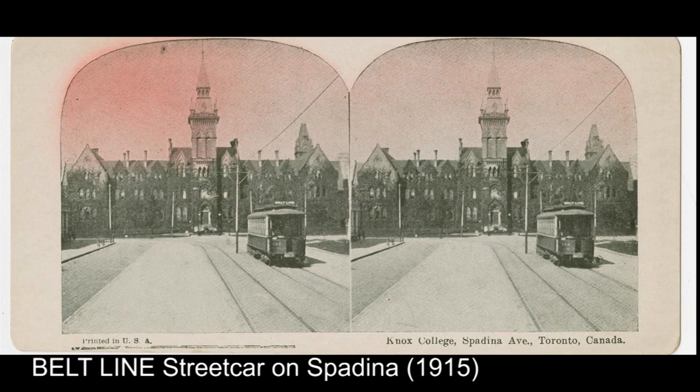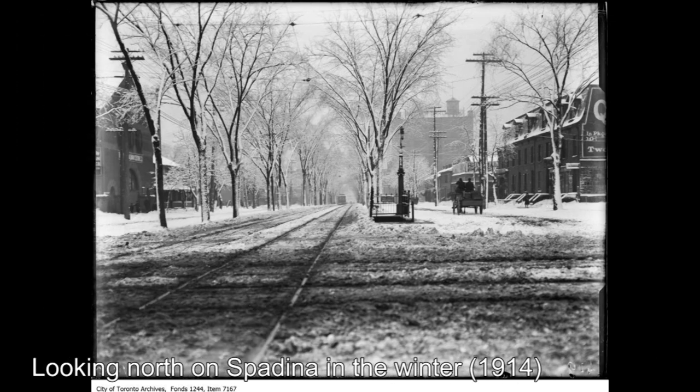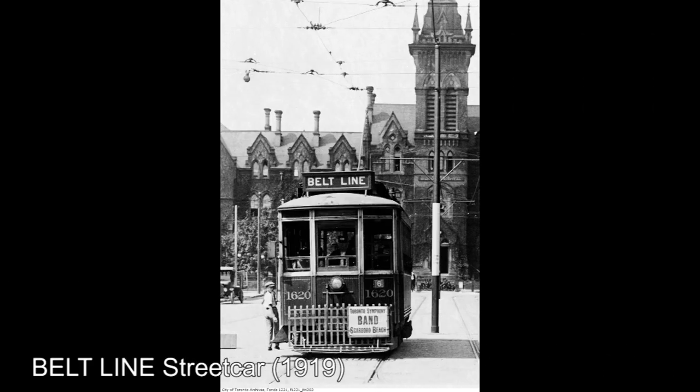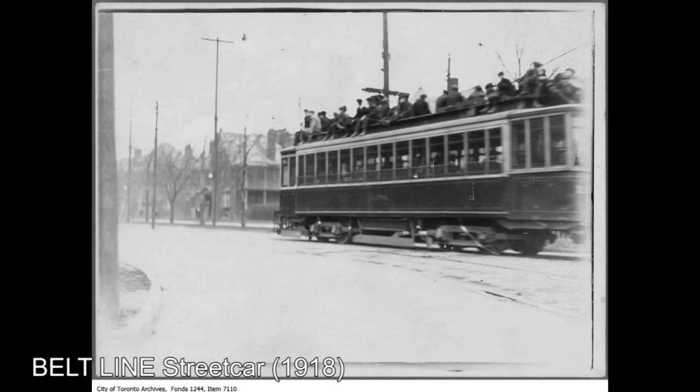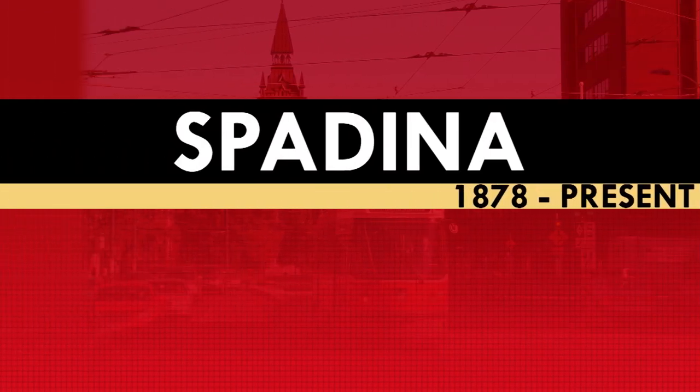That first incarnation would come to an end in 1948 as that was the year the TTC would temporarily convert the Spadina streetcar to a bus service, citing electricity shortages caused by the rapid growth the city was experiencing after World War II. This may have been an excuse though, as the TTC may have already been eyeing the possibility of ending the Spadina streetcar due to its dual-ended cars being well past their expiration date. Whatever the case may be, on October 10th, 1948, the Spadina streetcar would be permanently abolished, ending 70 years of service.